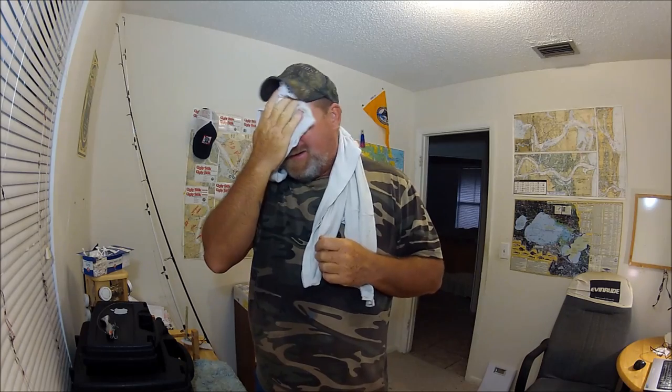Hey folks, Captain Dave here. Man, it is hot outside, especially when you're out working on the boat getting her cleaned up. I've got one of my two-hour kids trips tomorrow.